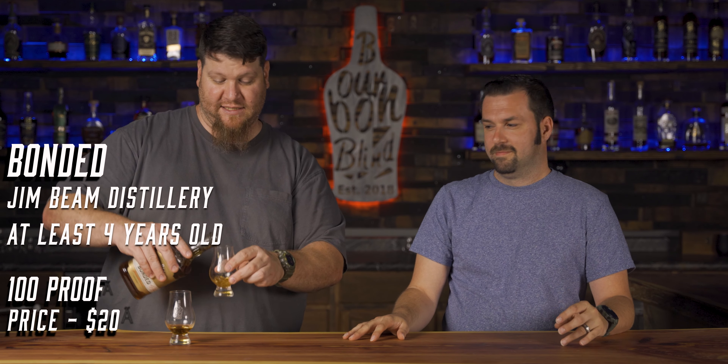There's a little more to the bottled-in-bond designation, so be sure to check out our bottled-in-bond episode. Jim Beam Bonded is obviously out of the Jim Beam distillery — super solid bottle. It's around $18 to $25 depending on where you are, and for something from Jim Beam it's going to be good distillate, at least four years old and bottled at 100 proof.